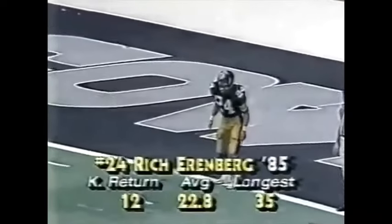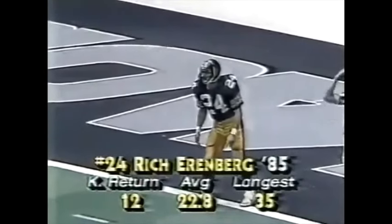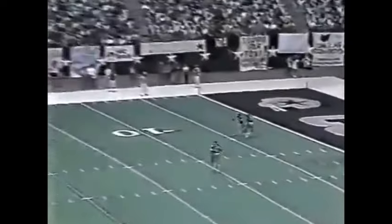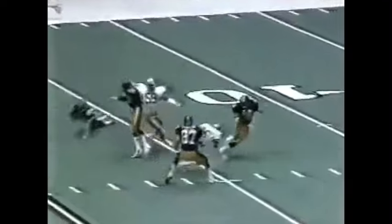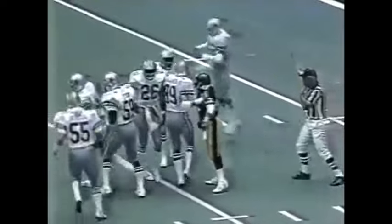Here in 1985, the deep back for the Pittsburgh Steelers is Rich Ehrenberg. The Steelers won the toss and elected to receive. The kick goes off and we are underway, taken by Dan Washington off on the right wing. Washington bobbles the ball, retreated to the 12-yard line.